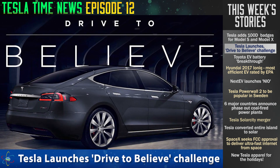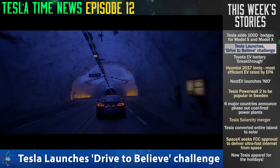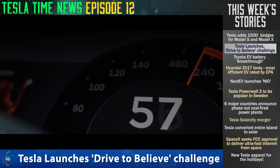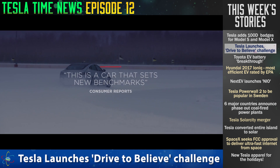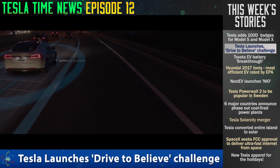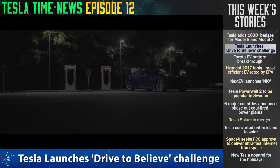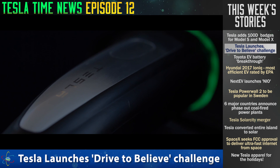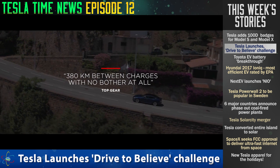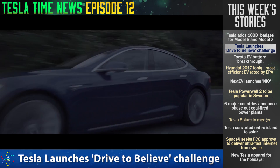Tesla has launched a cool new program in Europe called the Drive to Believe Challenge. For one week, if you join this challenge and they accept you, you can swap your ICE car with a Tesla Model S and drive it for free for a week to check it out. This is going on throughout Europe until the end of the year. You have to be 25 or older, go to the Tesla website and fill out a form — it might be a lottery, I'm not sure. But if you get chosen, you're going to be driving through Europe in a Model S.